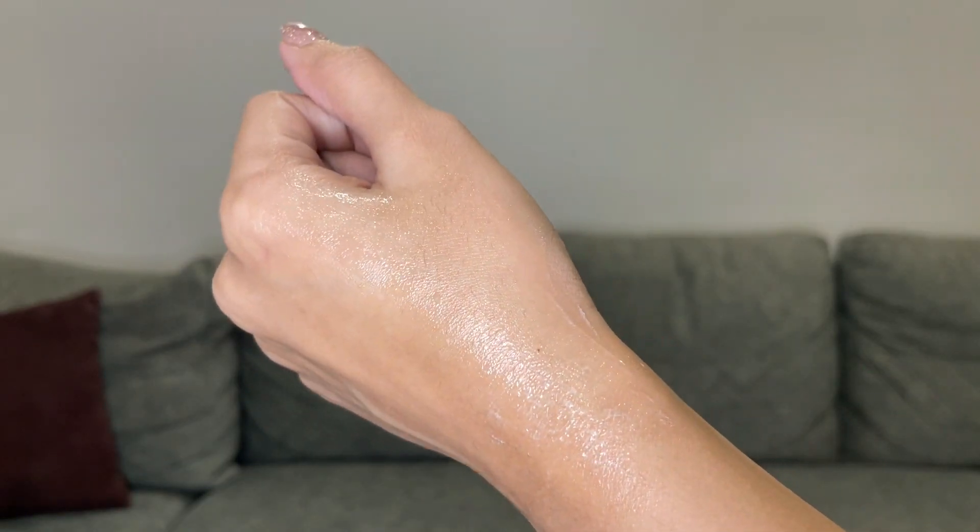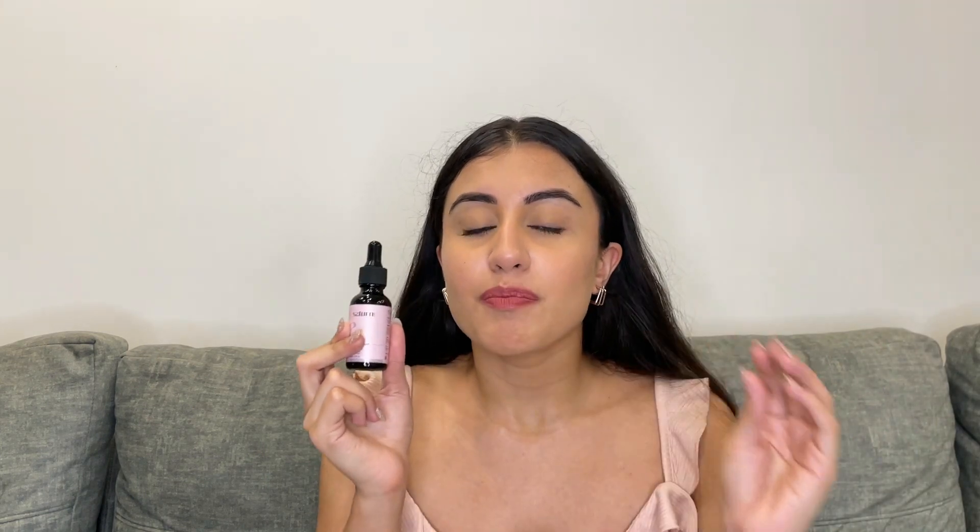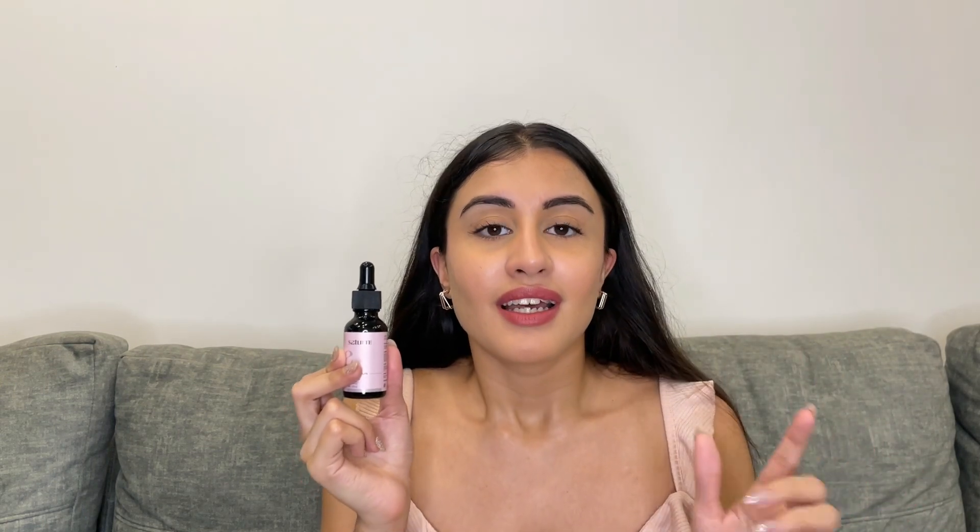A lot of you must be thinking: why 10%? Why not 15, why not 8, or 7? So 10% is the perfect amount — the perfect percentage for niacinamide to be effective. This percentage can help you achieve maximum results.